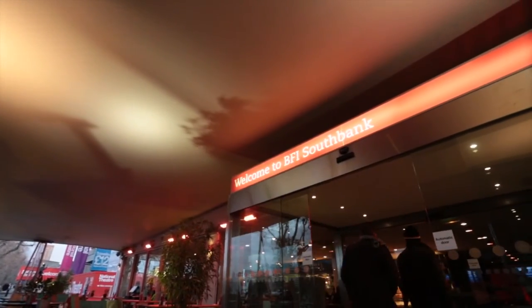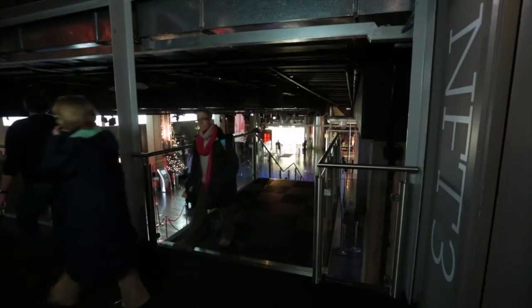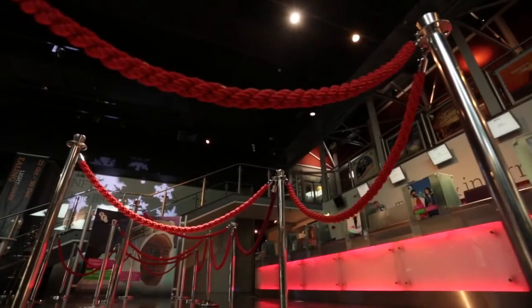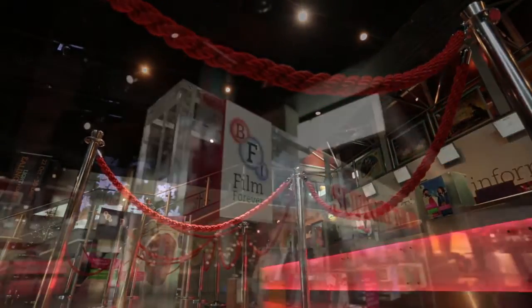The Christie 4K projector has been very well received at BFI Southbank. We're now getting quite a few films that have been restored in 4K, and in fact we're showing Lawrence of Arabia in 4K at the moment and the audience are loving it. We would normally show it on 70mm, but with the restored version there are things that you can't see in the original film print.